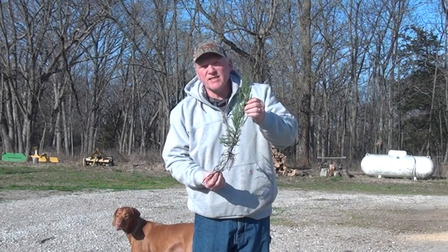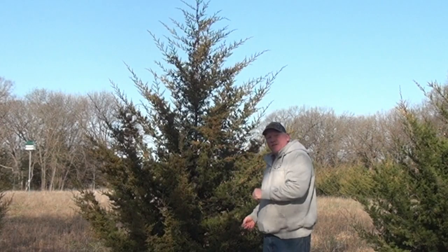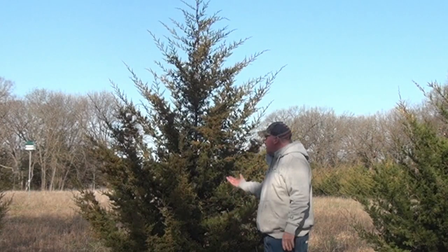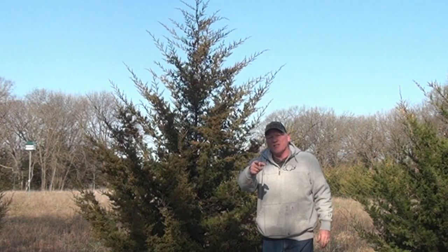Hey, thanks for joining us in this episode. This episode's all about red cedars — what are they, how can you use them to increase your habitat, what are the pros and cons? More importantly, how do you take a little tree like this and grow it over five, six, seven years? This is a six-year-old tree, so stay with us. This episode's all about red cedars.